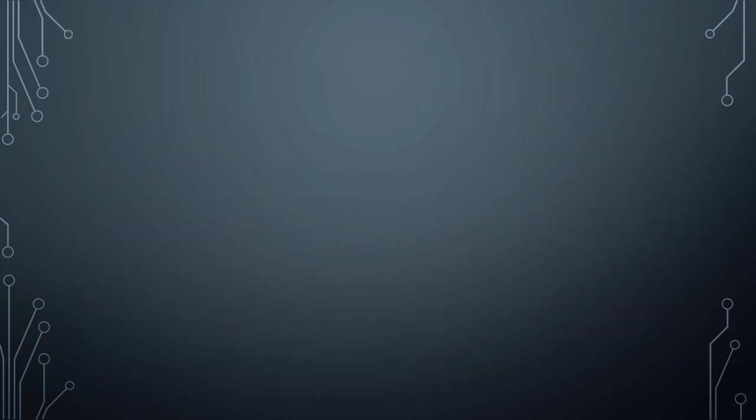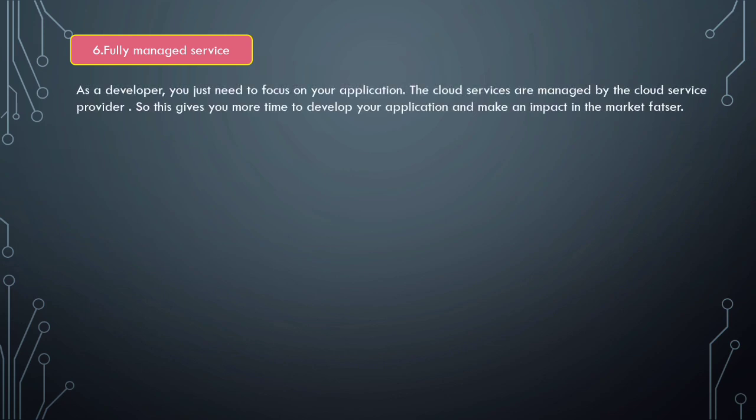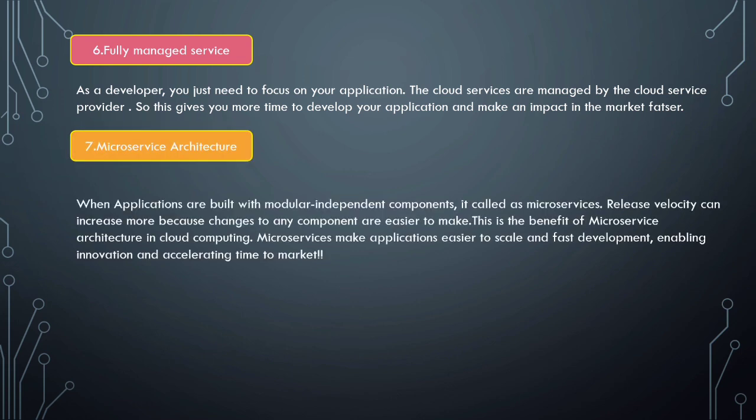Next is fully managed services. As a developer, you need to focus on your application, and the cloud services are managed by cloud service providers or cloud vendors. This gives you more time to develop your application and make an impact in the market faster.